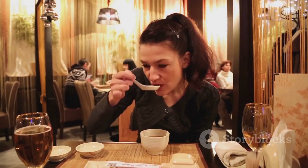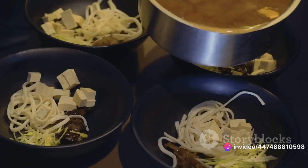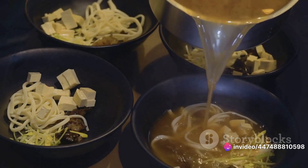But miso isn't just a culinary delight — it also packs a punch when it comes to health benefits. Now let's dive into the fascinating process of making miso and its impressive health benefits.